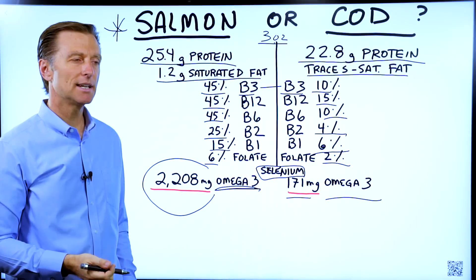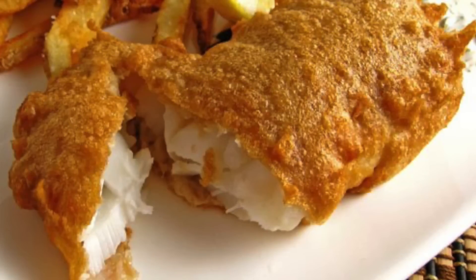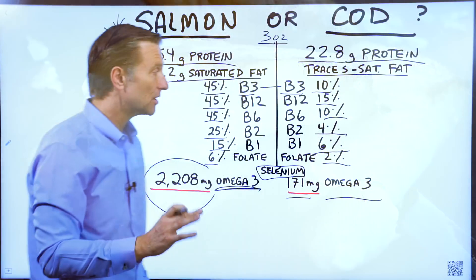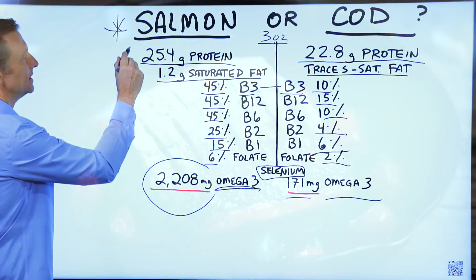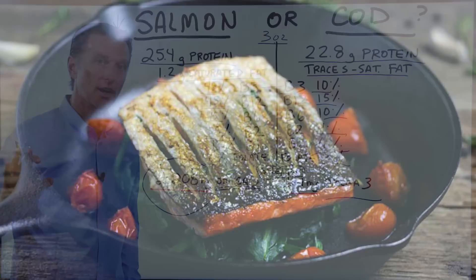A lot of people consume cod as a fish and chips type thing where it's deep fried, and it's usually farm-raised fish — not that healthy. I also recommend if you're going to consume fish to consume the skin on it. There's a lot of benefits from the skin and the fat that's just underneath the skin.